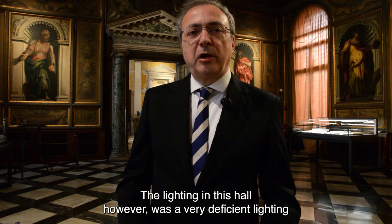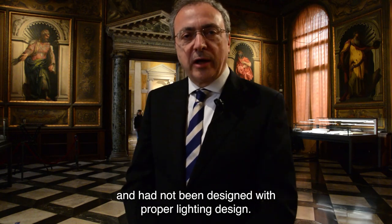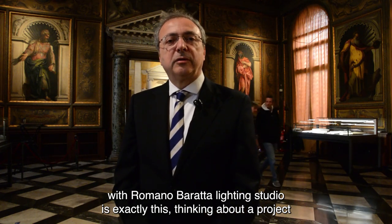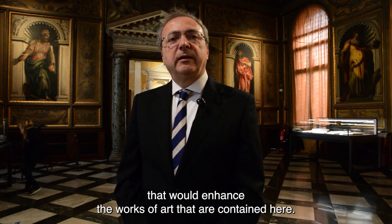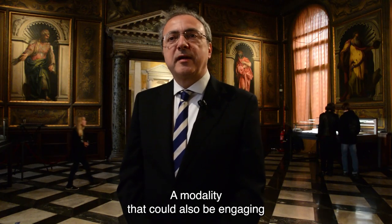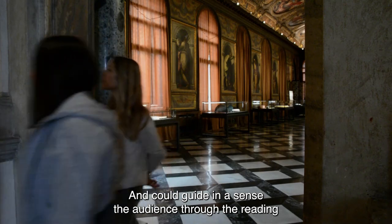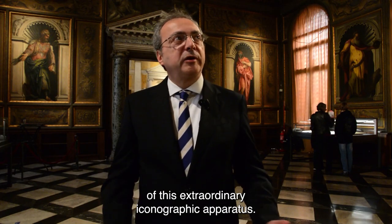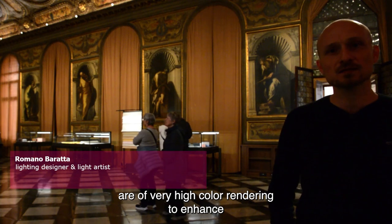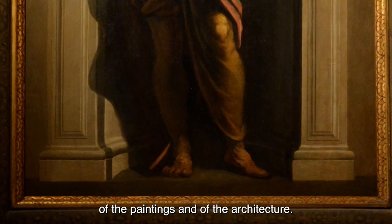L'illuminazione di questo salone però era molto carente, non era stata studiata con un progetto illuminotecnico adeguato. Quello che abbiamo fatto con Baratta Lighting è esattamente questo: pensare a un progetto che valorizzasse le opere d'arte qui contenute, una modalità che potesse essere anche coinvolgente per il pubblico e potesse guidare il pubblico attraverso la lettura di questo straordinario apparato iconografico.